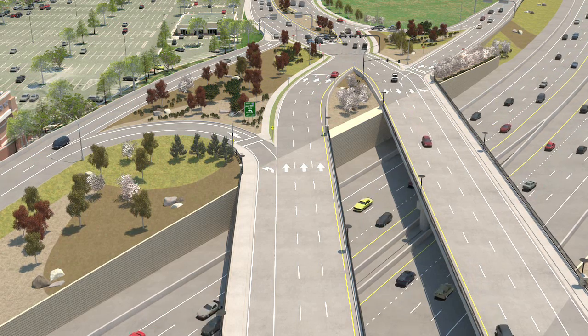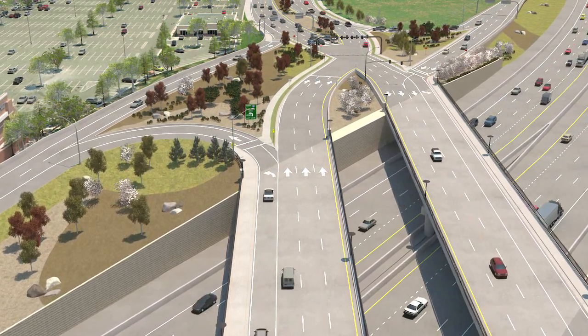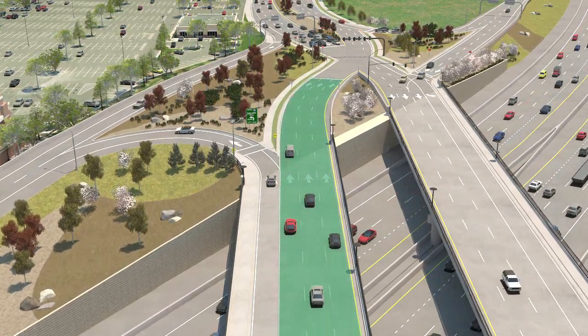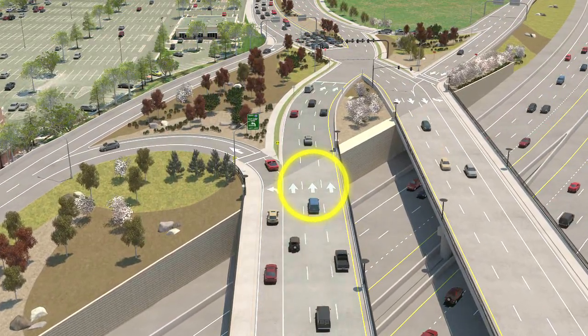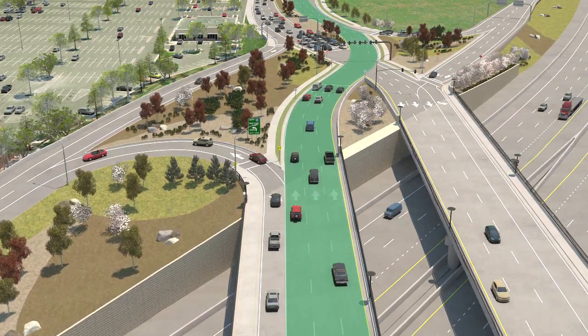Now, let's say you're on Pioneer Crossing eastbound and you want to cross the highway overpass and continue to American Fork Main Street. Heading east, you can use any of the three regular traffic lanes. Simply follow the pavement markings and continue through the next crossing intersection, where you'll switch back to the right side of the roadway.